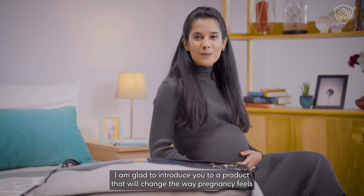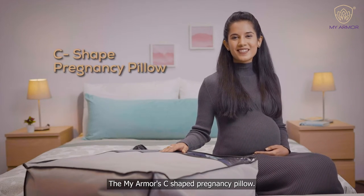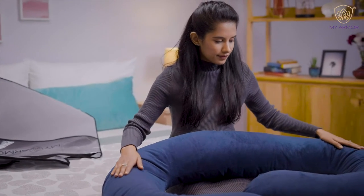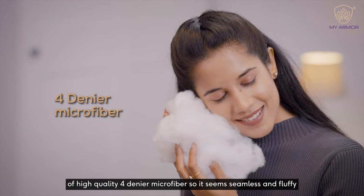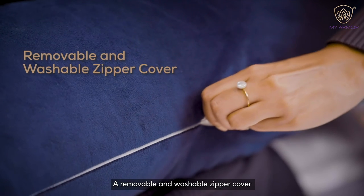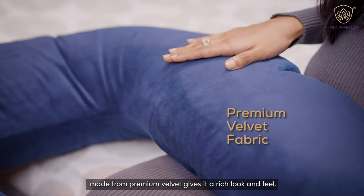I'm glad to introduce you to a product that will change the way pregnancy feels. The MyArmor C-Shaped Pregnancy Pillow. Every pregnancy pillow by MyArmor is made of high-quality 4-denier microfiber, so it feels seamless and fluffy. A removable and washable zipper cover made from premium velvet gives it a rich look and feel.